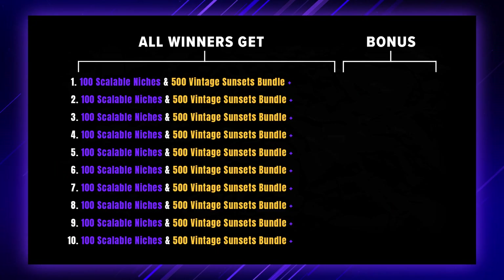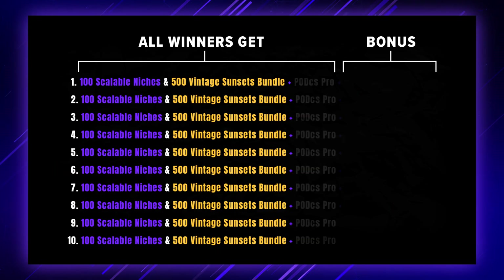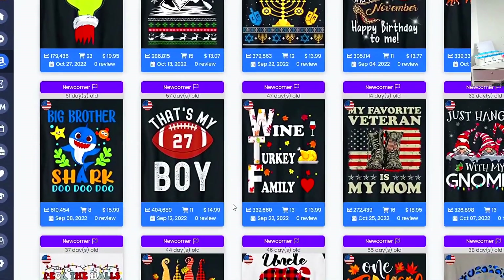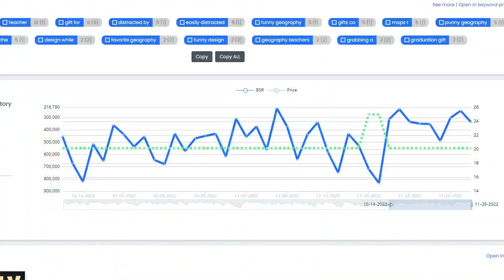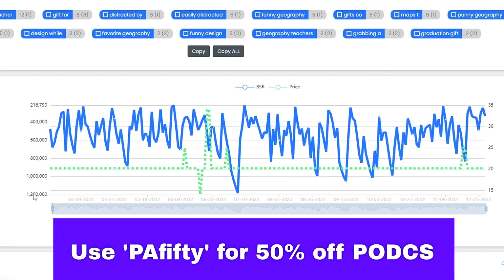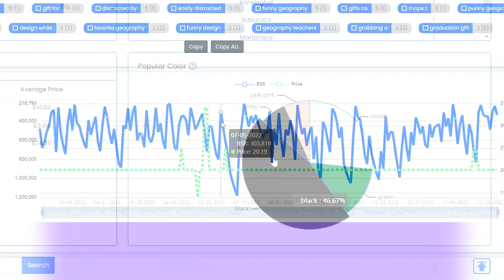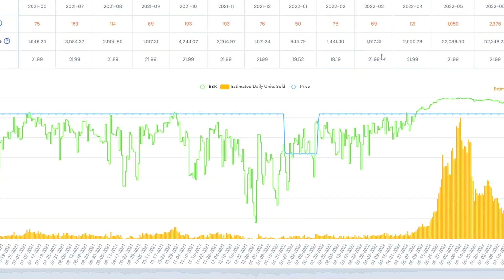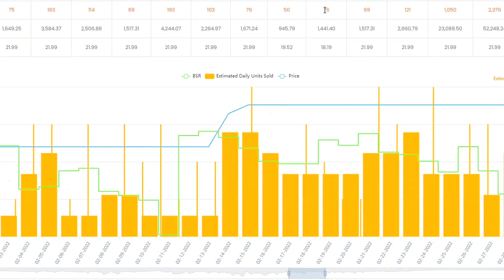PODCS is kindly giving away 10 annual pro licenses to their research suite for this giveaway, so every winner is going to receive an annual license to PODCS as well. That's going to help you find better niches and trends, and in case you're new to PODCS I do have multiple tutorials on this channel, some of which are linked in the description.